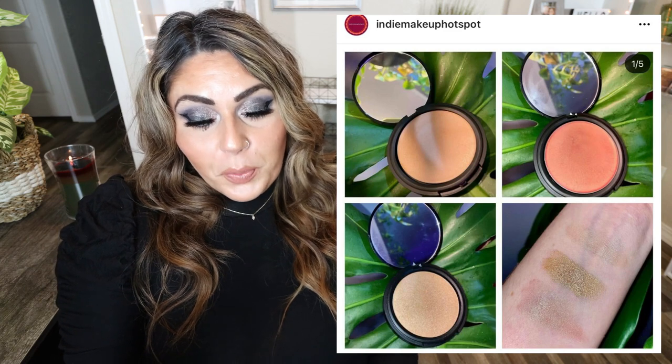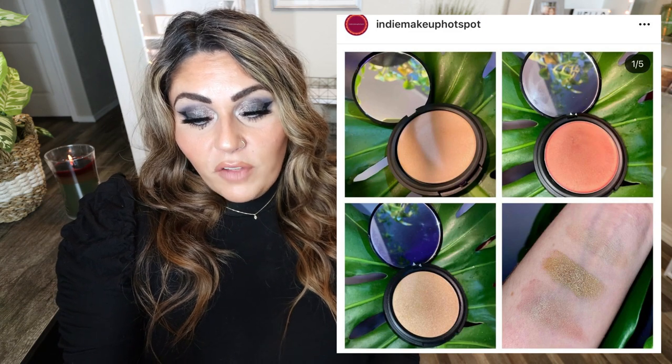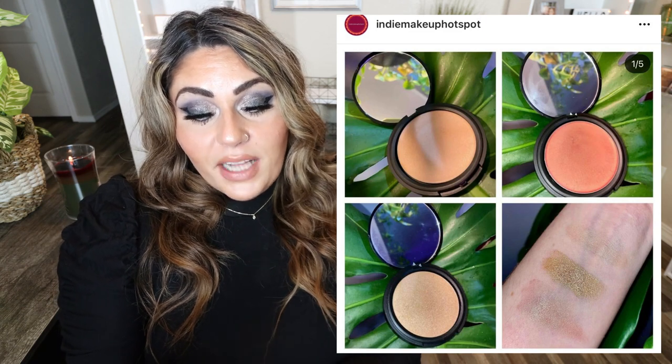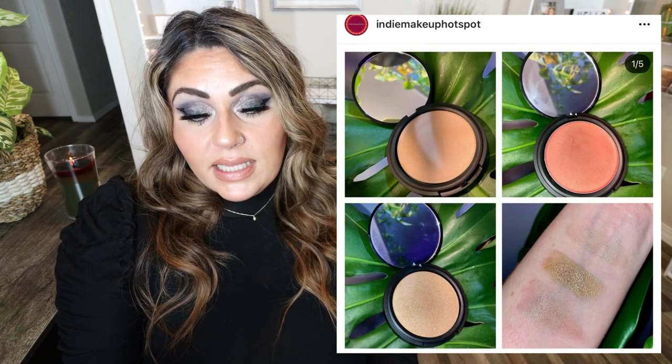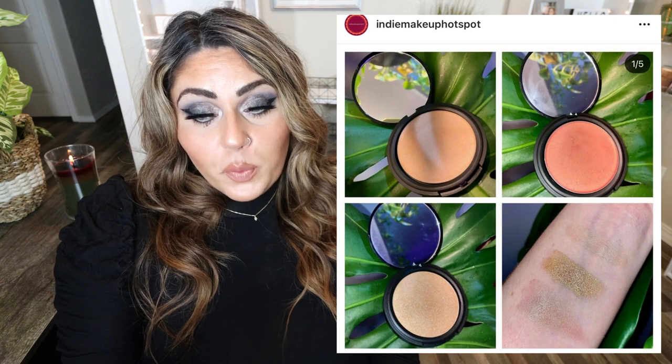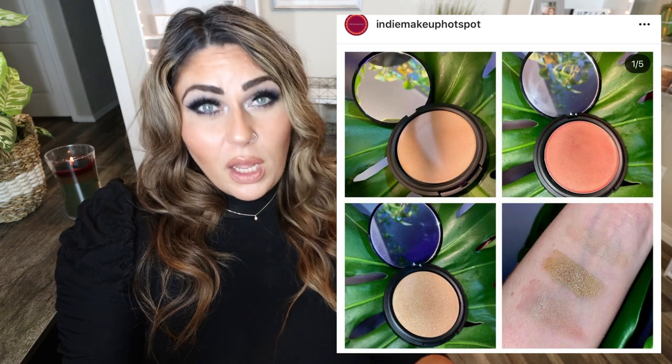Prickly Pear Cosmetics just launched three new creamy glow highlighters. The shades are Jupiter, Supernova, and Star Jelly. They're vegan, cruelty-free, natural, phosphate-free, sulfate-free, and gluten-free. They come in a compact with a mirror for only $20, available at pricklypearcause.com. These are really pretty — I like that peachy one. I think it would be a really pretty shimmery blush topper as well as a highlighter. This is beautiful.